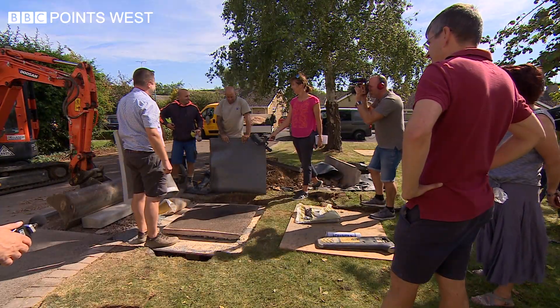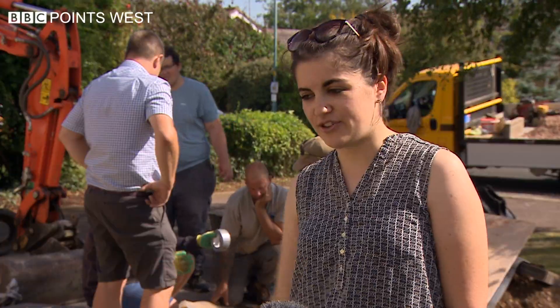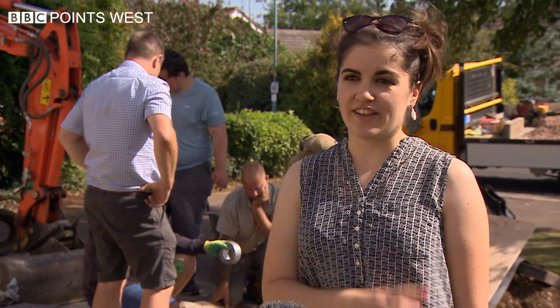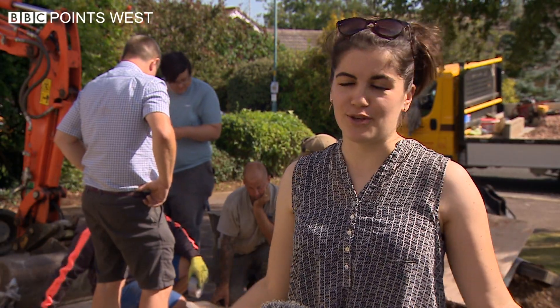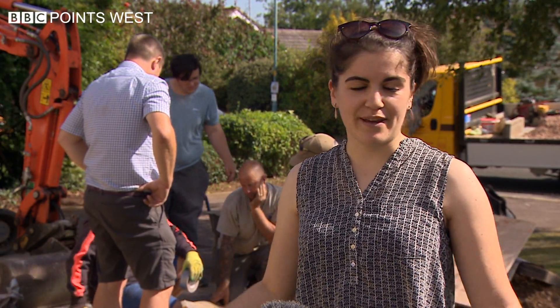It's incredible to think that that came from outer space and landed on our driveway. The rock is in the museum, and now people will be able to see a square of our drive in the museum. It's been quite a year.